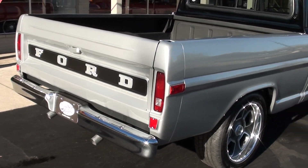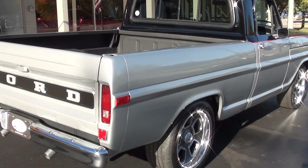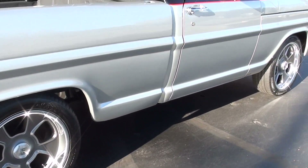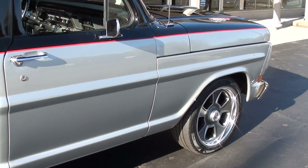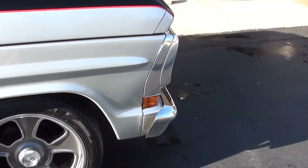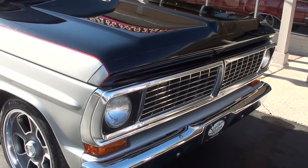Big block 460, power steering, power disc brakes. You can see it's got 20-inch US mags all the way around it. Good, solid, straight Oklahoma body.